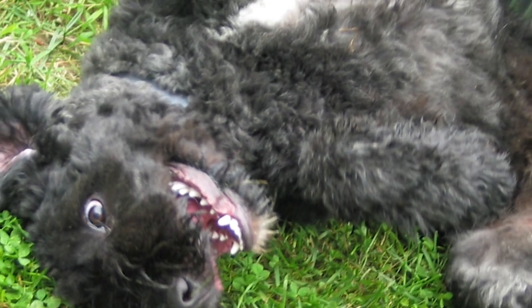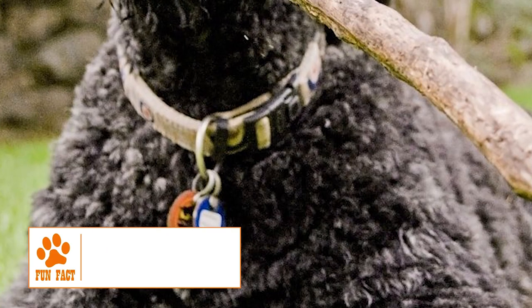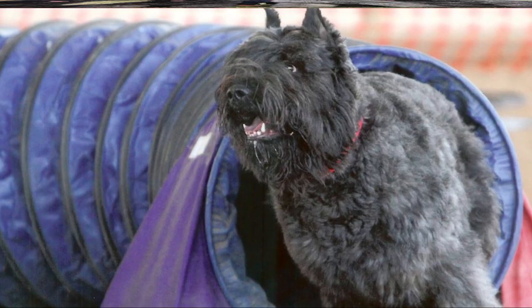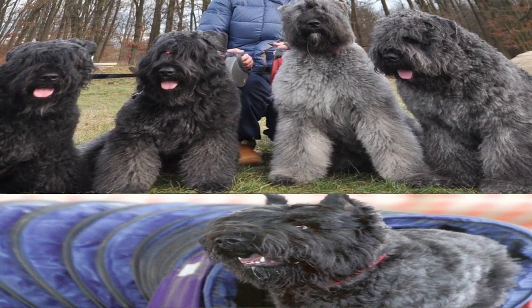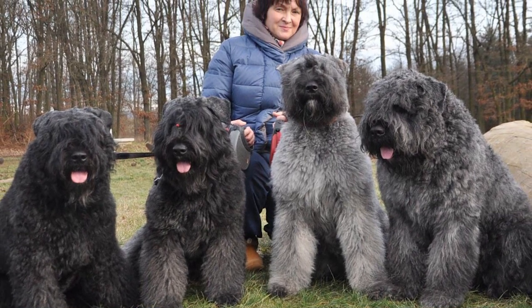Temperament: The Bouvier des Flandres is a gentle dog that is protective by nature and fearless when the situation demands it. It is very affectionate with its human family and playful with children. The Bouvier takes about 2-3 years to mature fully, and a very exuberant young dog might be too much to handle for small children. Generally reserved with strangers, it makes a good guard and watchdog. Early socialization is needed to be able to interact without aggression with other dogs and pets.